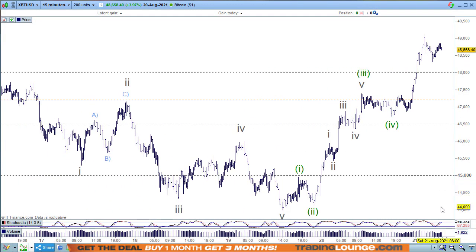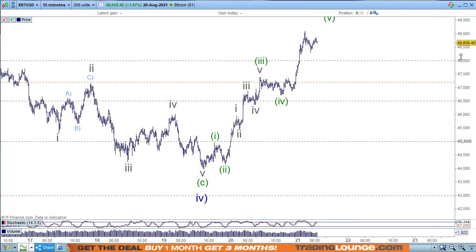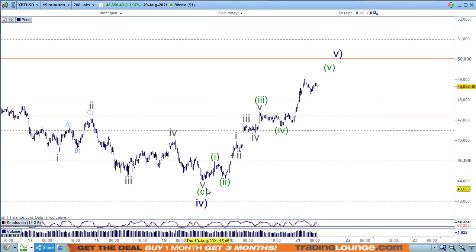Let's have a look at the 15-minute chart. From that blue wave four low, it's quite a nice structure. We've got wave one and two here, then one, two, three, four, five — a third wave, a fourth wave — and it's nice and sideways where wave two is sharp, so that's all good.